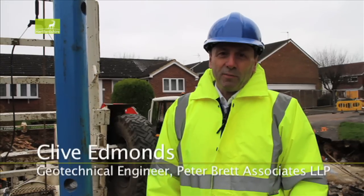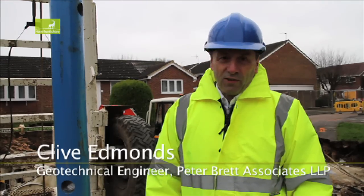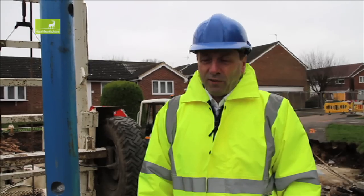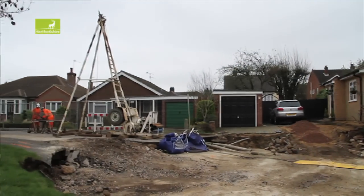My name is Clive Edmonds. I'm a Geotechnical Engineer from Peterbred Associates. We're working with a team of Hertfordshire County Council and the Insurance Cavaliers and we're carrying out an investigation of the ground conditions here to look at the safety of the ground, checking the ground.